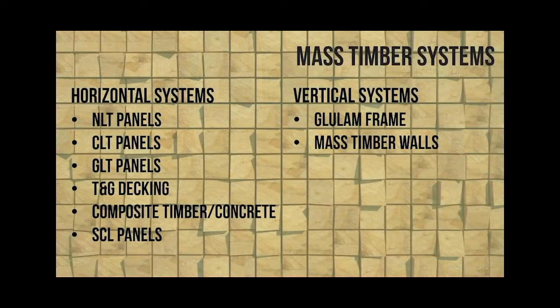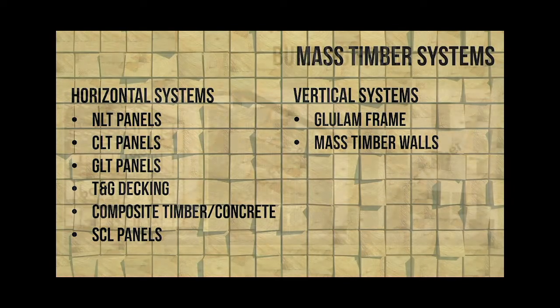So looking at the different systems - when we say horizontal systems, we really mean floors, plates, roofs, and things like that. These are all the products that are typically available currently as mass timber members. Vertical systems - we're talking about posts, walls, things like that. Primarily for those systems you're looking at cross-laminated timber or a post and beam system.